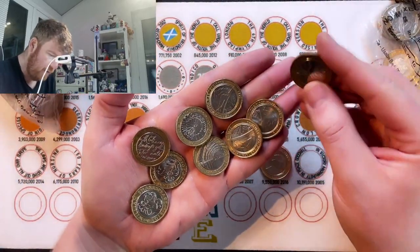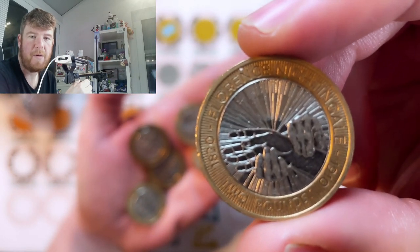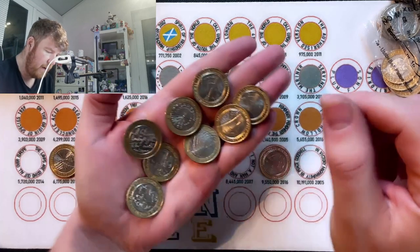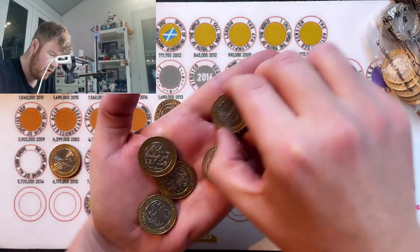£4.6 million. We've got Florence Nightingale, commemorating 150 years of nursing. She's down here — there — £6.1 million. So just face value. There's one, two, three more of the army centenary, the shoulder-to-shoulder.